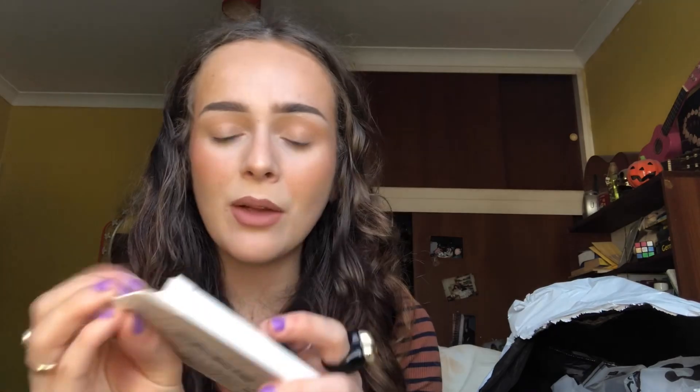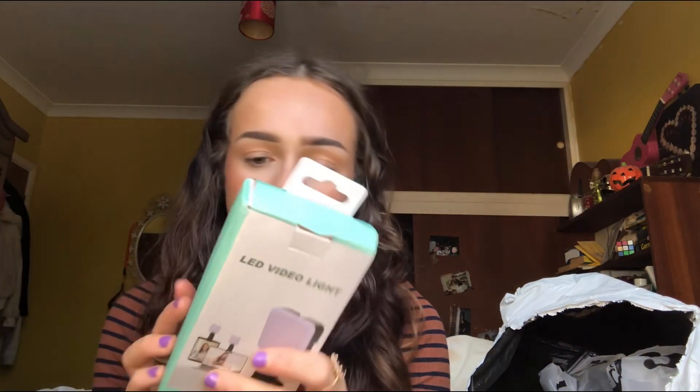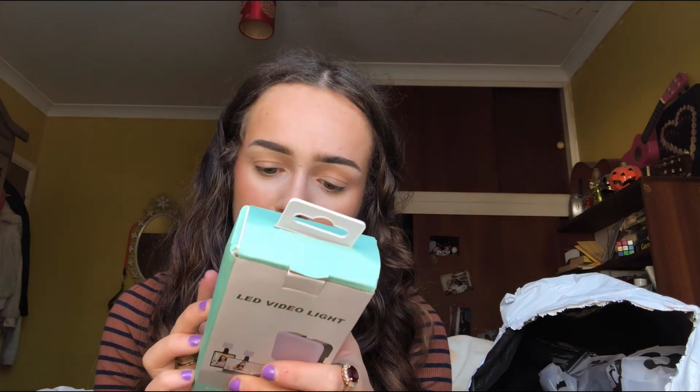Some more nails — these are really cute, I love them. And then I got this LED light. I'm going to be vlogging whilst I'm at Download Festival and also making TikToks, so I'll put my TikTok down below. I need to make sure I've got good lighting and I can't bring my ring light.